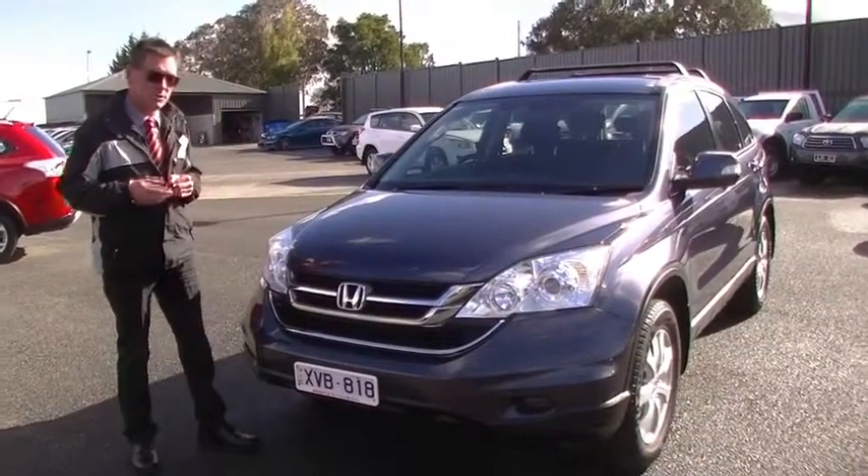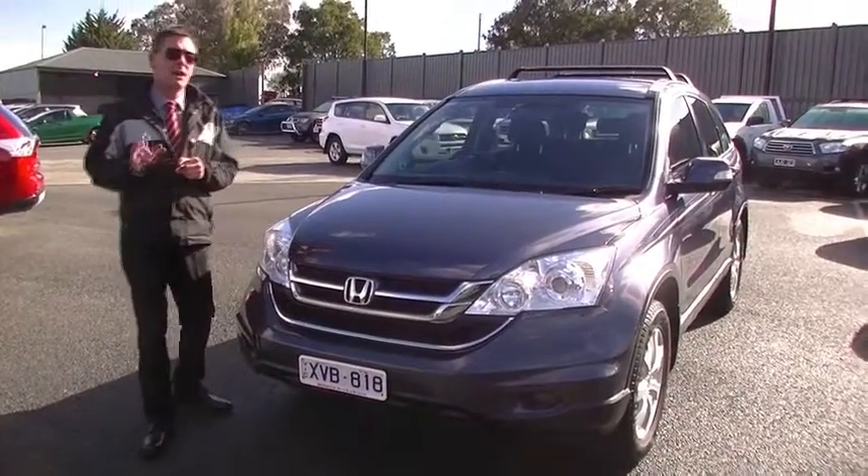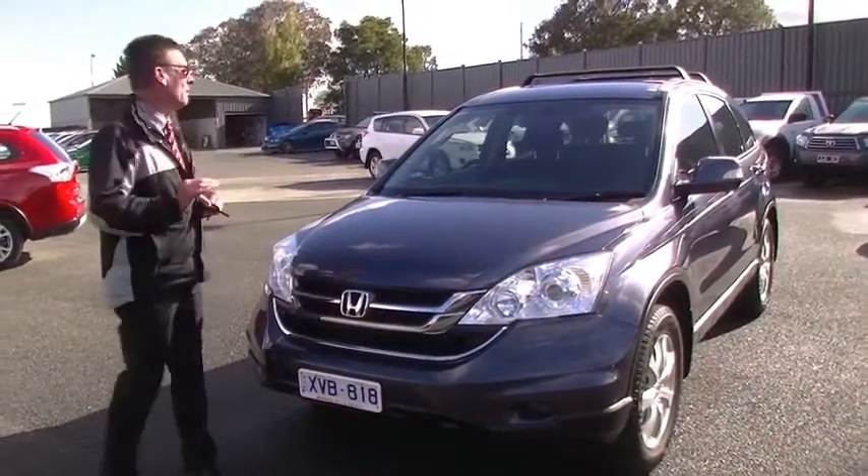Good morning and welcome to Berwick Mitsubishi. My name's Mark and today I'm going to take you for a walk around our 2010 Honda CR-V Limited wagon.